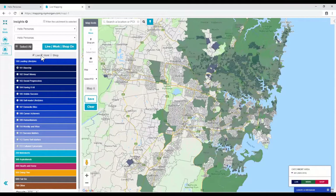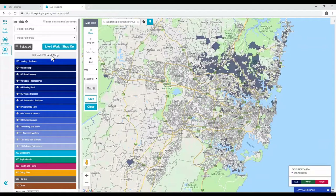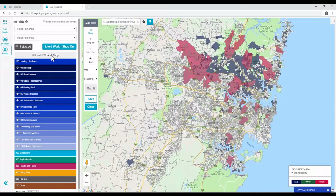Finally, select the Shop button — this is where the 101s shop. You can turn off Work to make the map clearer. Live Workshop is super useful when signing stores or out-of-home targeting, when you want to know who is in an area during the day, either working or shopping.